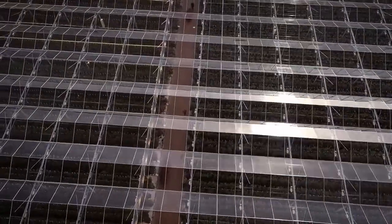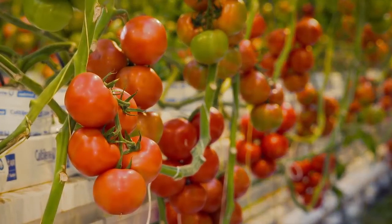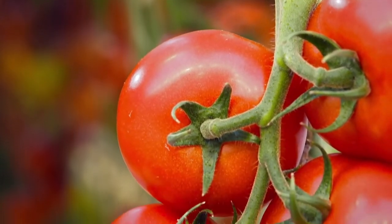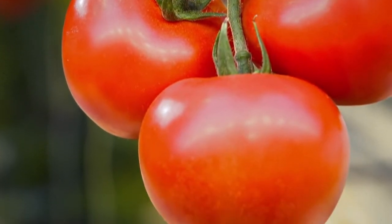Thanks to our years of experience in greenhouse horticulture, we have built up uniquely extensive knowledge of light, water management, and cultivation. Culty Lane makes a contribution to a better environment. Culty Lane cares.